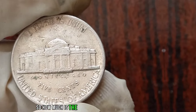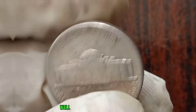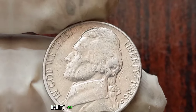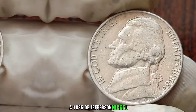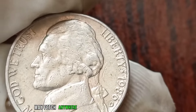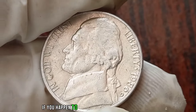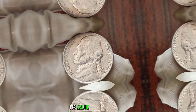So how much is the 1980D Jefferson Nickel worth today? It depends on various factors such as its condition, rarity, and demand in the market. In general, a 1980D Jefferson Nickel in circulated condition may fetch anywhere from a few cents to a dollar. However, if you happen to stumble upon one in mint condition or with certain errors, its value could skyrocket.